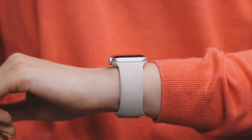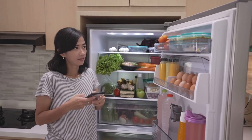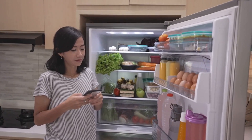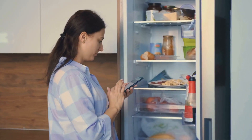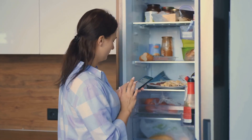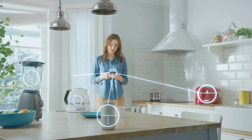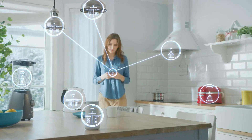Wearable technology is not an isolated phenomenon. It's part of a larger network of smart devices known as the Internet of Things, or IoT. This interconnected web of devices, from your smartphone to your smart fridge, is designed to make your life easier and more efficient. And wearable tech is an integral part of this digital ecosystem.